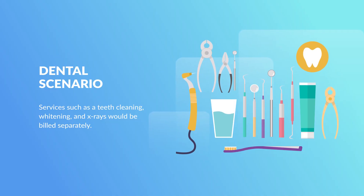Say you are a dental practice that offers a variety of services, such as teeth cleaning, teeth whitening, x-rays, and so on. All of these services would be billed separately, or viewed individually on the patient's bill. Those services can rack up.